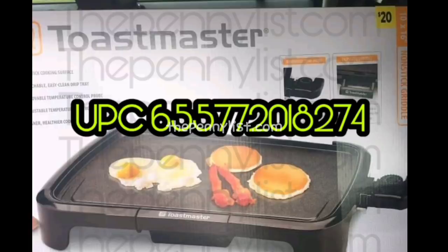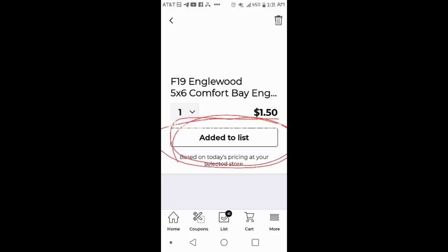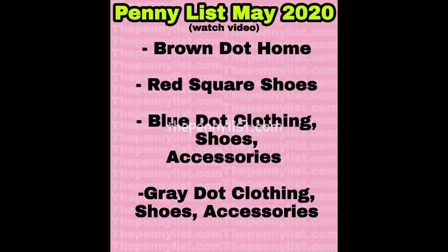Open up the Dollar General couponing app and add this to your list. Once you've added the item to your list it stays up there, so you can wake up in the morning and check your list to see if the items have pennied — not only brown dot and items following brown dot, but the other dots as well that we expect to penny. It just makes everybody's life easier to add them to your list.